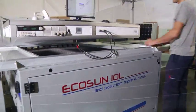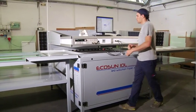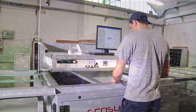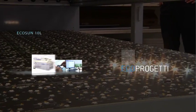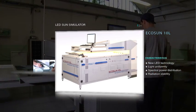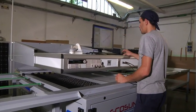The new sun simulator, Echo Progetti's Echo Sun 10L, works with new LED technology in full accordance with triple class A standards. Thanks to this new technology, with which it's possible to obtain an extremely high performance with minimum required production space, Echo Sun 10L will improve the workflow of the production line.